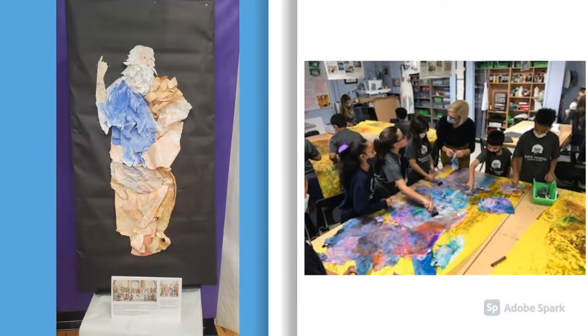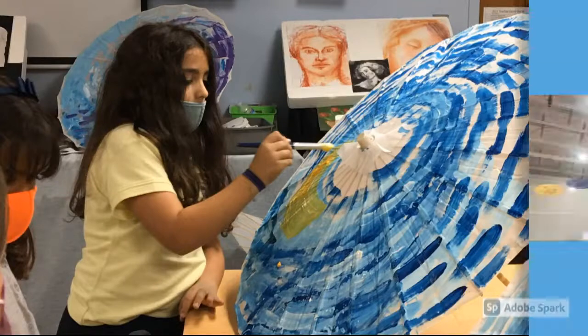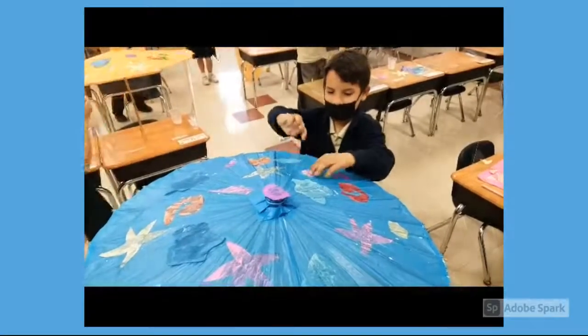Even collage and paper making, expressionistic umbrellas — working together as a faculty team, artistically enjoying the process.